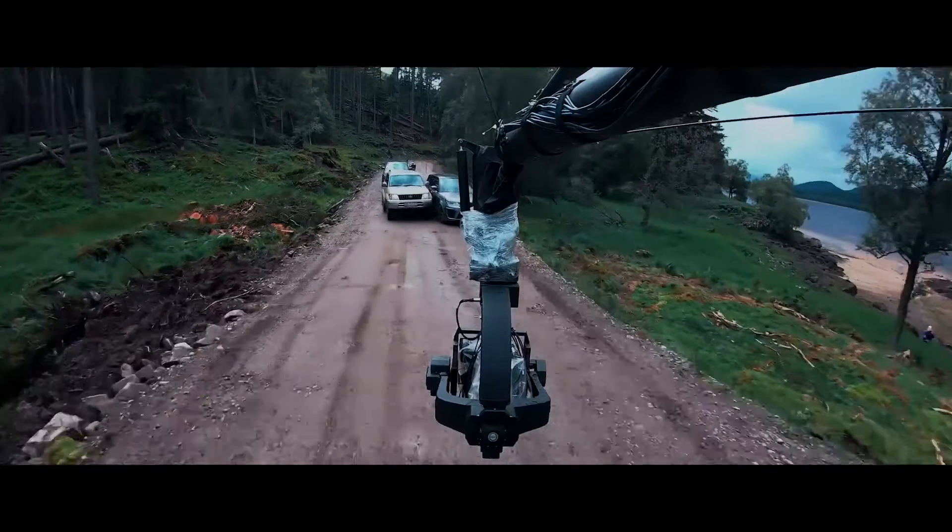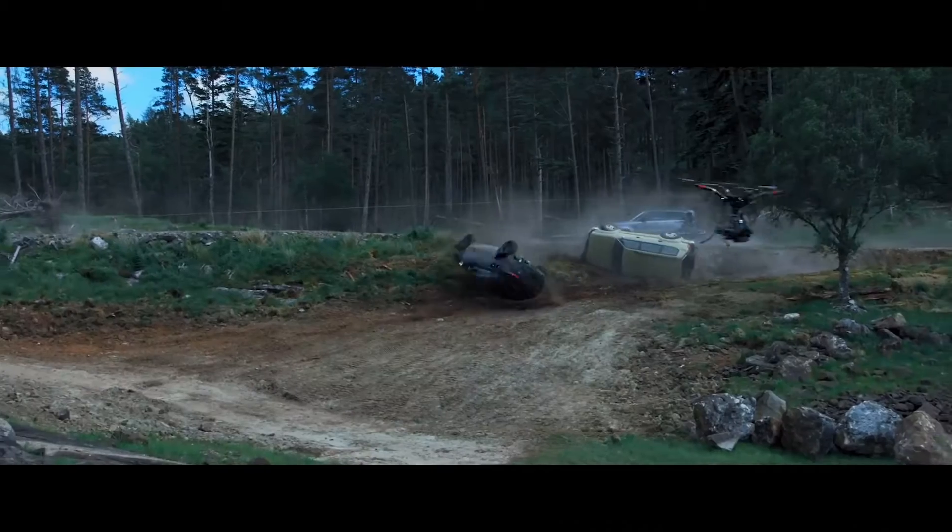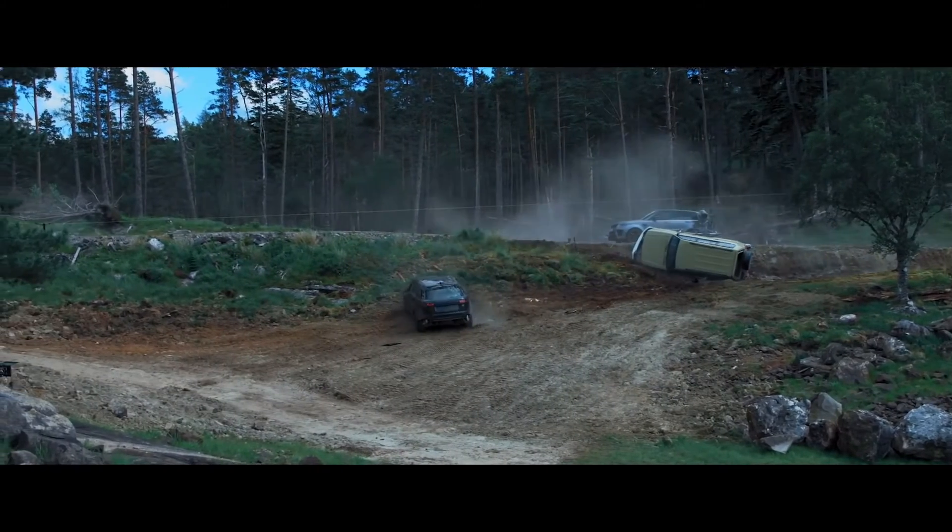They jumped through the air, they came down the banks, flipping over. It's a real spectacular performing vehicle.